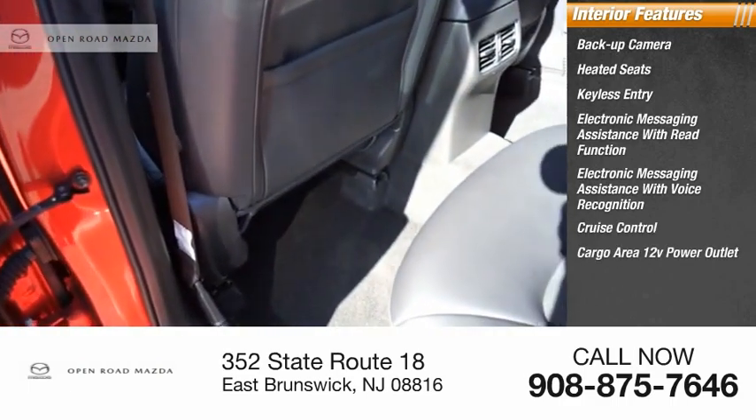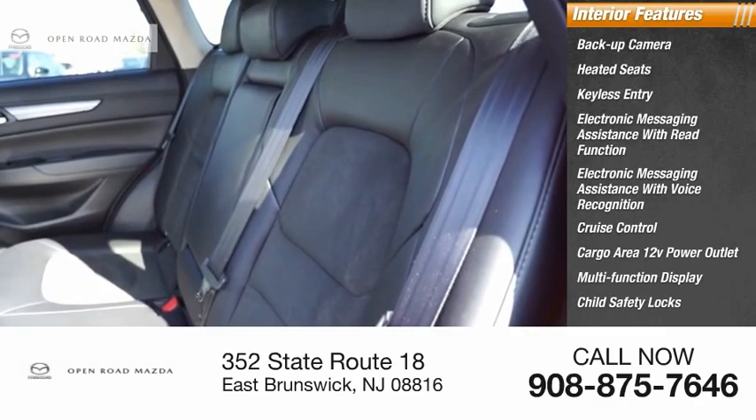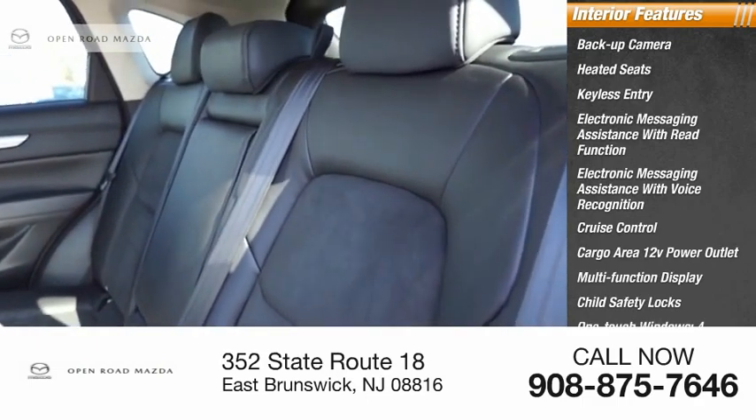Cruise control, cargo area, 12-volt power outlet, multifunction display, child safety locks, and one-touch windows — four.